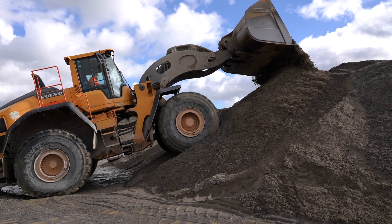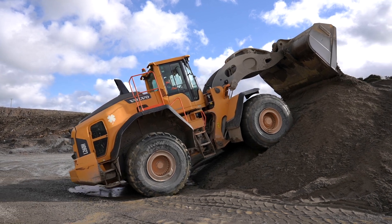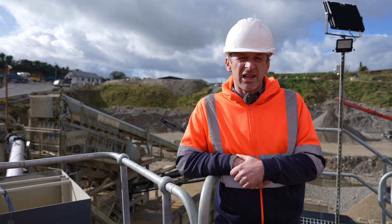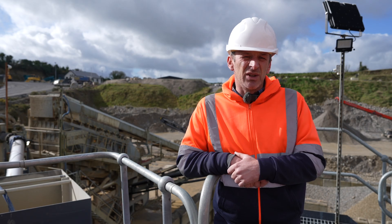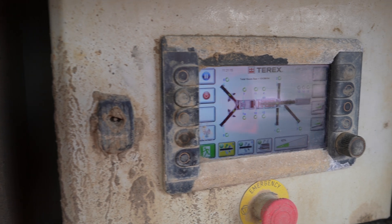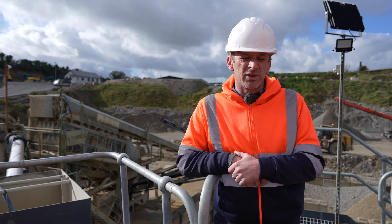Maintenance-wise, it wouldn't have taken a lot. We were able to get the parts very easily. Maintaining the plant has been very easy. All the components are very local and you can get them from Terex very fast. You can pick up the parts anywhere, and everything on the plant is very easy to access. We do the maintenance ourselves, and it's been very, very good to us that way.